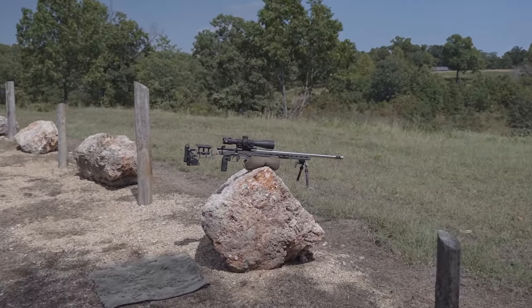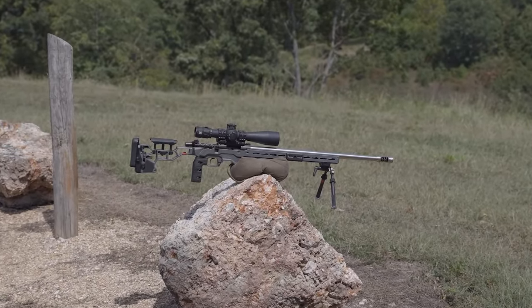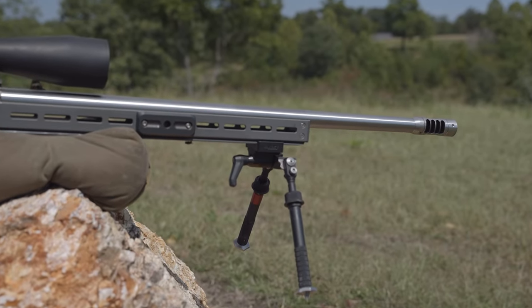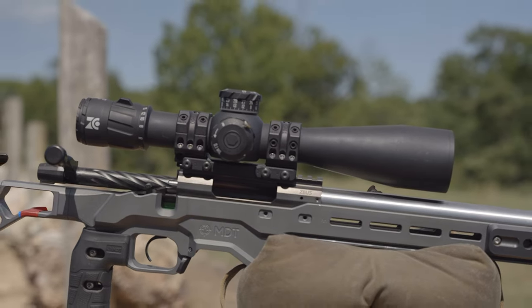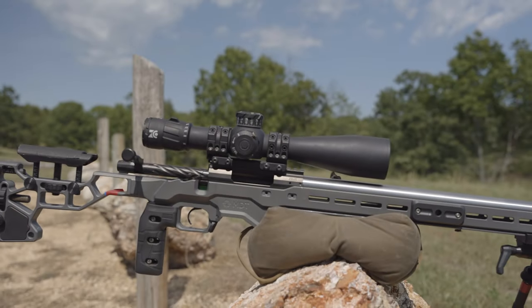Let's get started with the bolt action. What you're seeing here is an MDT ACC chassis with a Zero Compromise Optics 5x27 scope up top, an Atlas bipod, and a Terminus Zeus action chambered in 6mm GT. The vast majority of PRS competitors are using some kind of 6mm wildcat cartridge. 6GT is common, but so are 6mm Dasher, 6BR, 6x47, and 6mm Creedmoor.